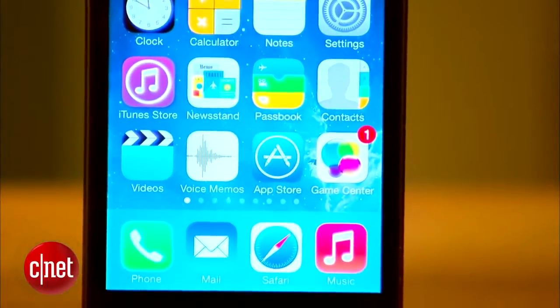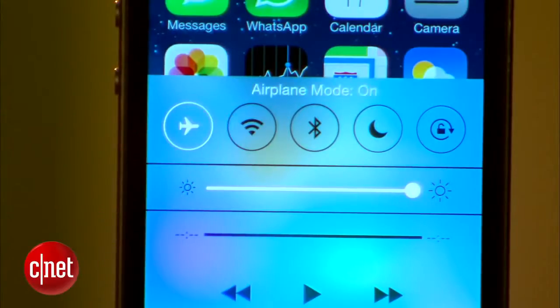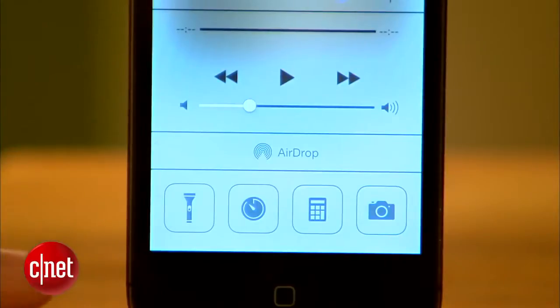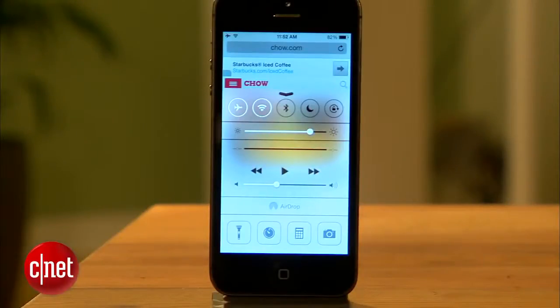To get started, let's check out the new Control Center. A feature already available in the Android OS, the Control Center gives you easy access to adjust your most used settings, and all it takes is a swipe up from the bottom of the screen. From here, you can get to common actions like turning on airplane mode, setting up Wi-Fi and Bluetooth, and you get a slider for quickly adjusting brightness. You also have music controls and buttons across the bottom for quick access to the flashlight, setting your alarm, opening the calculator, and bringing up the camera. You can access the Control Center from any screen, so you don't have to dig through the settings anymore.